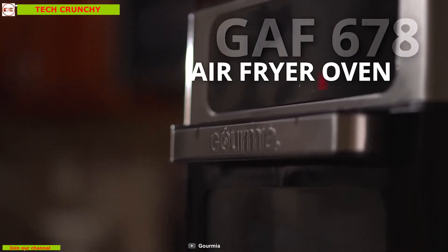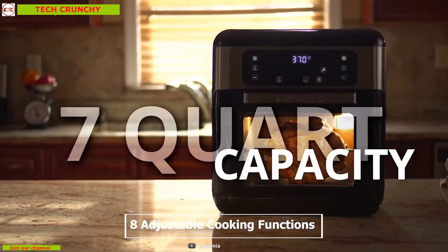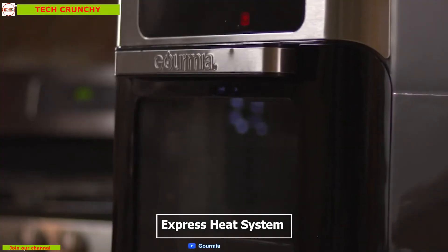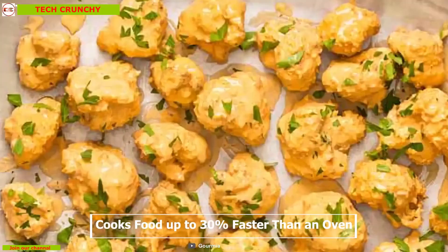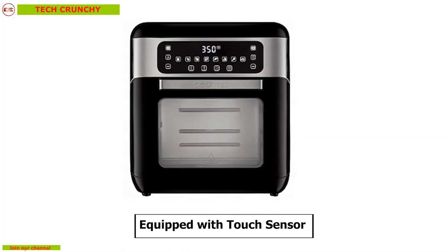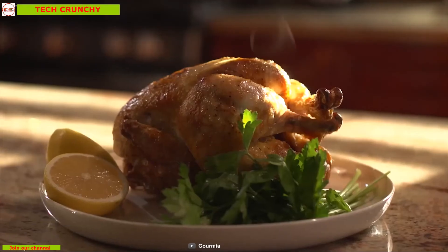Gourmia GAF-678 is the ultimate air fryer oven for your kitchen. This fryer comes with eight adjustable cooking functions and reaches up to 400 degrees Fahrenheit, giving you the freedom to cook according to your desired heat. It comes with an express heat system which distributes heat evenly and cooks food up to 30 percent faster than an oven, with a dehydrator and a rotisserie to give you perfectly cooked dishes every time. It is equipped with touch sensors so you can easily control temperature, and with the glass viewing window paired with an interior light you can monitor your food without wasting any heat.